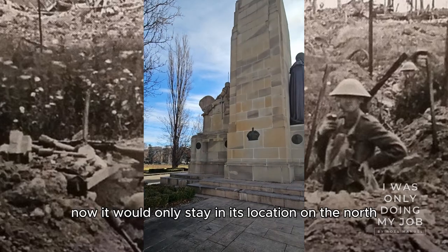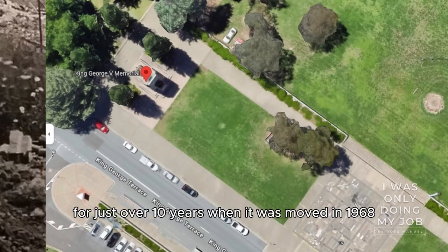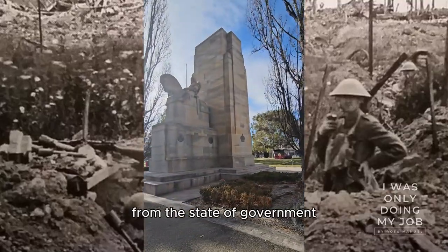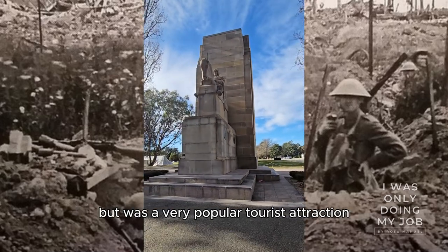It would only stay in its location on the north-south parliamentary axis, connecting Parliament and the Australian War Memorial, for just over 10 years, when it was moved in 1968 to its present location on the belief that nothing should obstruct the view from the seat of government to the War Memorial. By this time, however, it was also surprisingly unpopular with politicians, but was a very popular tourist attraction.